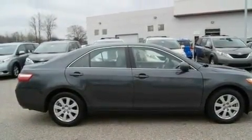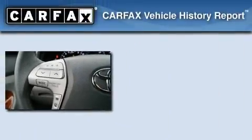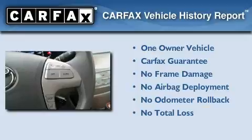With an EPA estimated rating of 28 miles per gallon on the highway, this automobile helps leave money in your pocket where you want it. This sedan has had only one owner, and it qualifies for the Carfax Buyback Guarantee.